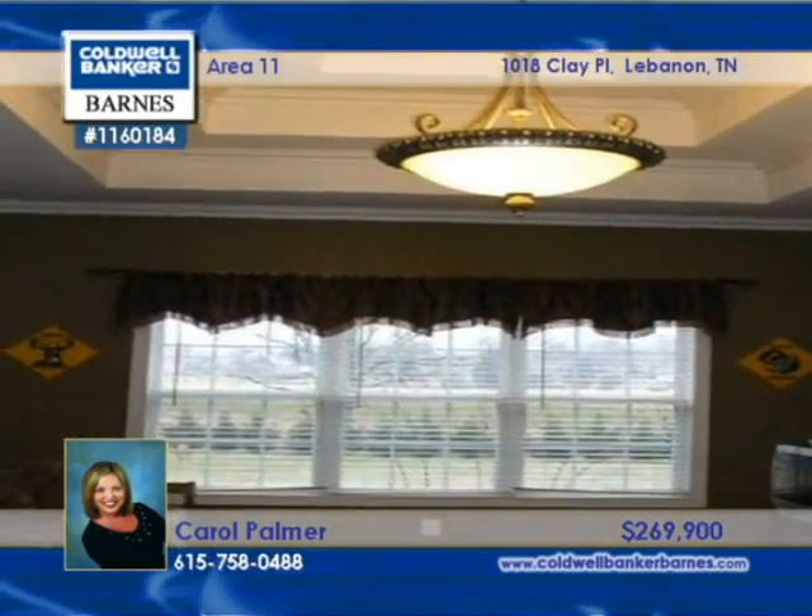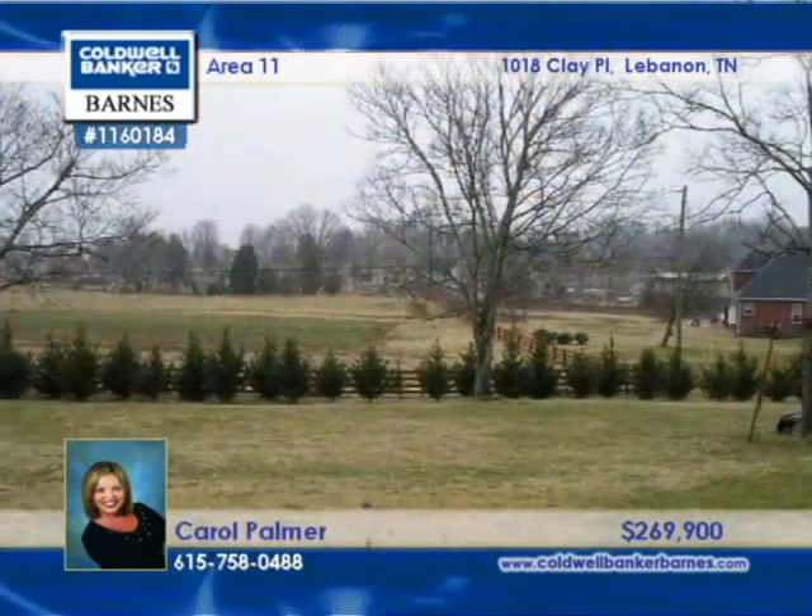Host summertime meals on the patio in the large backyard. Make this four-bedroom, three-bath property yours by calling Carol Palmer.